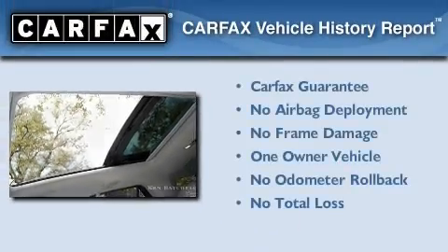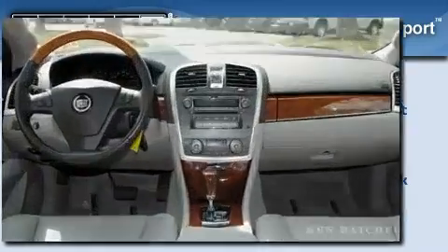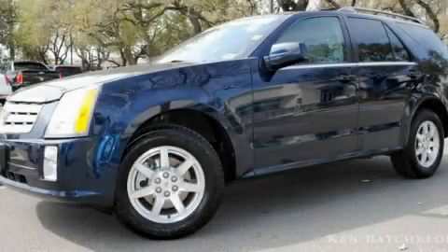This Cadillac has had only one owner, and it qualifies for the Carfax buyback guarantee. Please call us today for more information on this great vehicle.